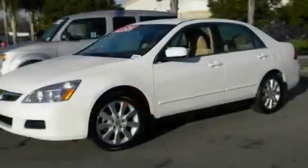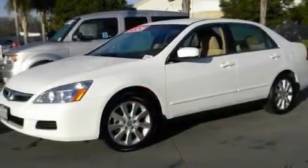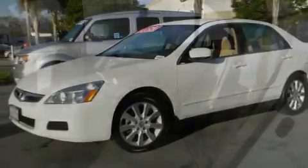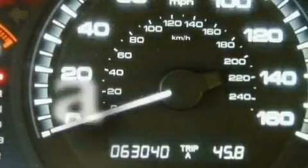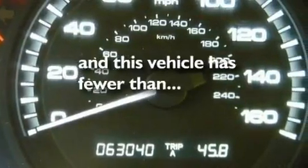Its top features include cruise control, steering wheel mounted controls, an auto-dimming rearview mirror, performance tires, aluminum wheels, a security system, traction control and stability control systems, an anti-lock braking system, and this vehicle has less than 64,000 miles.